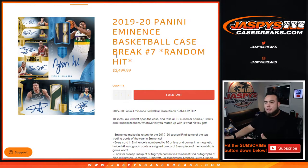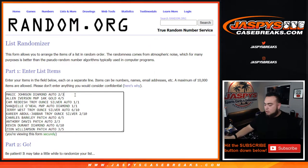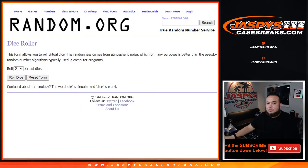Welcome back guys — wrote all the names, list is confirmed. Here's the dice roller. Customer names: good luck to Roy, Ken, Brian, Ryan, Ryan, Jay, Oran, Jonathan, Jonathan, and Bradley. You're guaranteed something — that's the beauty of this. Here are the hits again: Magic Johnson diamond auto 2 out of 3, Allen Iverson MVP 14k gold 4 out of 5, Cam Reddish troy ounce silver auto 1 of 1, Shaquille O'Neal MVP autograph diamond 1 of 1, Jerry West troy ounce silver autograph 6 out of 10, Kareem Abdul-Jabbar troy ounce silver 2 out of 10 with auto, Charles Barkley patch auto 4 out of 5, Anthony Davis 2 out of 3 patch autograph, Kevin Durant diamond auto 6 out of 10, and Zion Williamson patch autograph 3 out of 5. Good luck everybody — let's roll the dice!